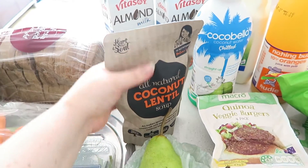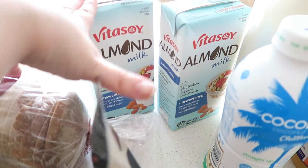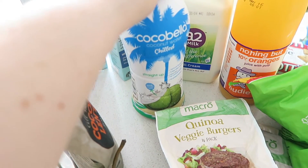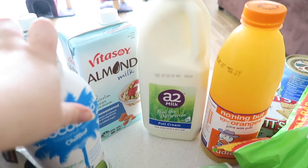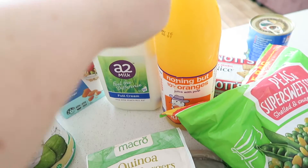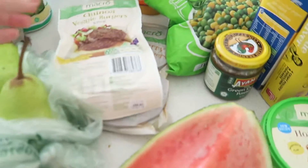I got two unsweetened almond milks and some coconut water — that's for Jay when he makes his smoothies in the morning. We also have some regular milk and some orange juice, which I think Jay grabbed for himself because I didn't put it in the trolley.